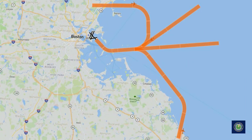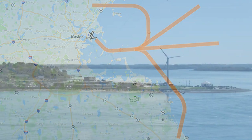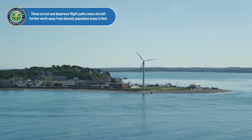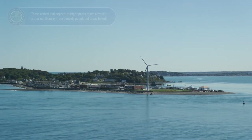In addition to the traditional instrument approach, aircraft arriving to Boston on runway 33 left have the option to use the new procedure that is further out over the water. These arrival and departure flight paths move aircraft further north, away from densely populated areas and Hull.